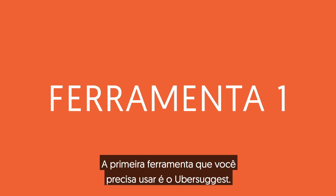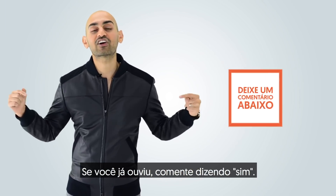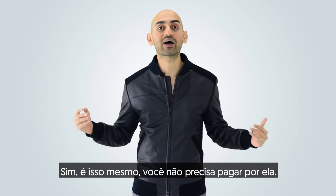The first tool that you need to use is Ubersuggest. How many of you guys have heard of Ubersuggest? If you have, just leave a comment saying yes. It's a free marketing tool that I release for you — yes, that's right, you don't have to pay for it.